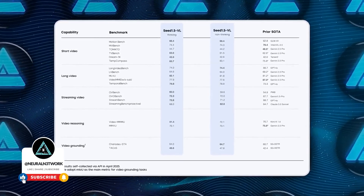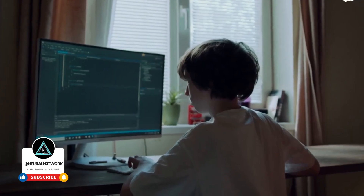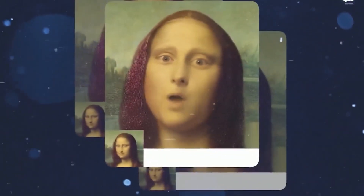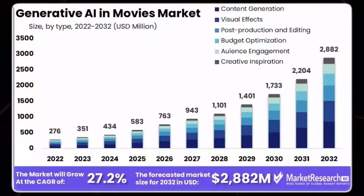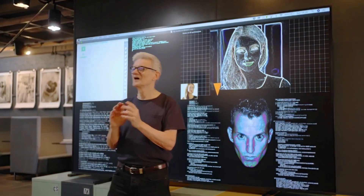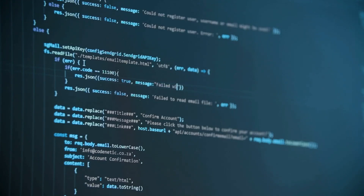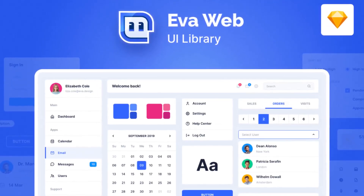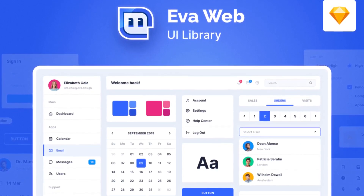With Deerflow, one agent plans and breaks down research problems, another conducts web searches and data collection, a third executes code and analyzes results, and yet another structures findings into polished reports. Deerflow emphasizes human-in-the-loop collaboration, allowing you to review agent reasoning, modify plans, or override any step if needed. This transparency and flexibility are crucial for academic research, data science, and enterprise R&D, where a single misstep can derail an entire project. A comprehensive web UI lets you visually trace workflows, debug issues in real time, and see exactly how data flows between agents.